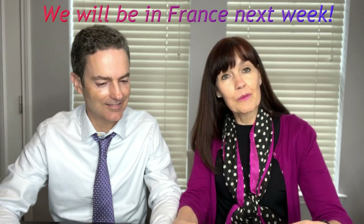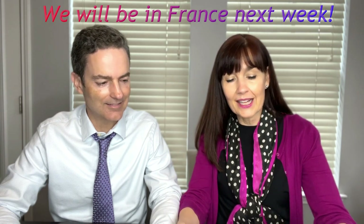Even though this channel, Magenta Otter Travels, is about all things British, we're going to France this year and so we thought we would try some French snacks from the Snack Crate in preparation for our trip to France.